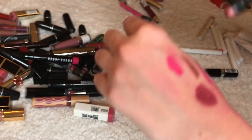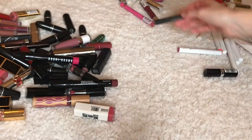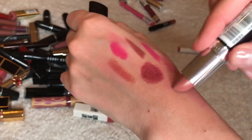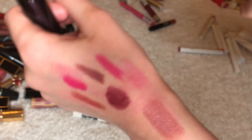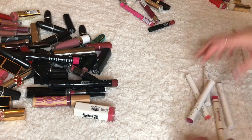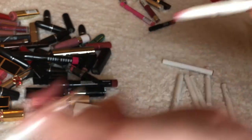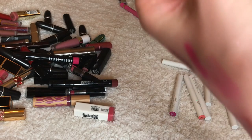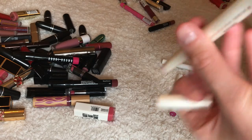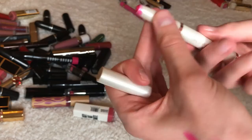This is Airy Fairy by Rimmel — really popular as well — giving this away because I never reach for it. And we just have one Kardashian stick — it's called Joystick in the color Shocking Pink. I actually really like this one so I'm going to keep this.